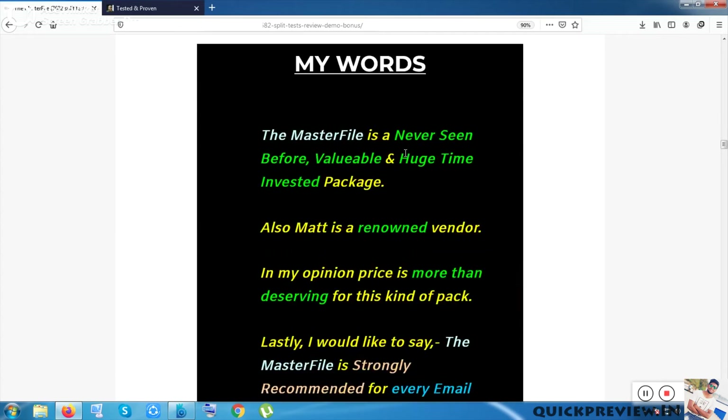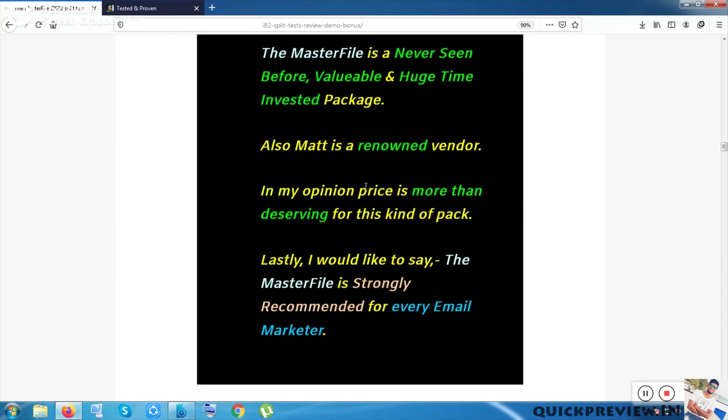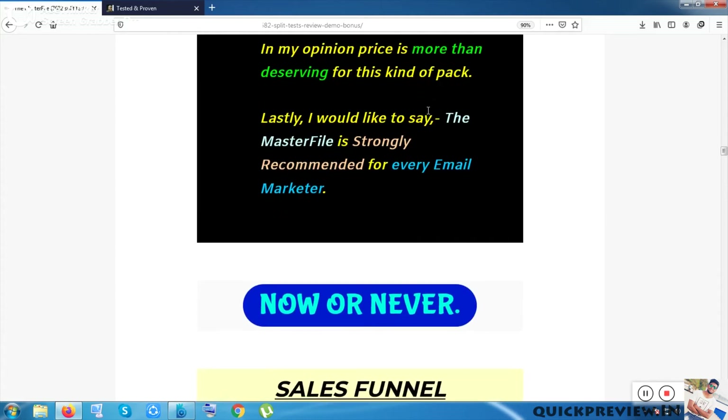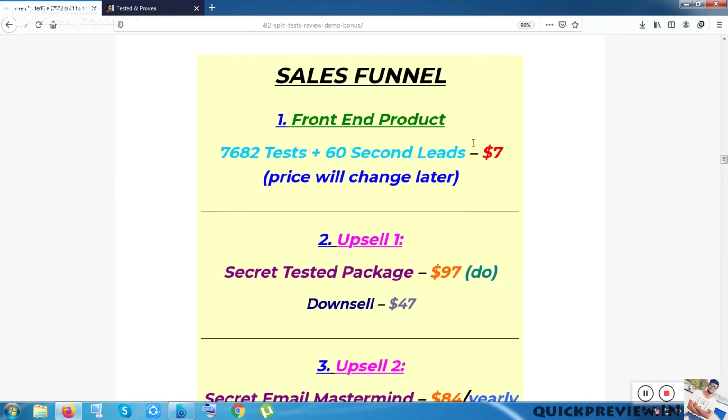In my opinion, this is a never-seen-before product, because no one can assure you that they have gone through this kind of thoroughness or invested so much time, and then introduce such a product. This is really awesome for any customer — a valuable and huge-time-invested package. This may be the only product you can get at this price that is this valuable in email marketing. The vendor is renowned, and the price is very much deserving — more than deserving. That's why I strongly recommend the Master File to any email marketer.